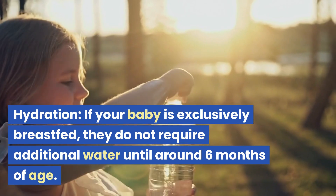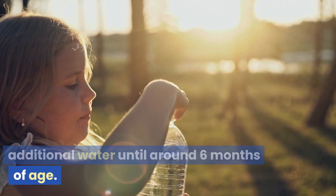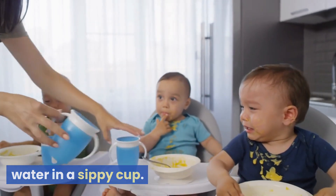Hydration. If your baby is exclusively breastfed, they do not require additional water until around 6 months of age. If formula-fed or after starting solid foods, you can offer small amounts of water in a sippy cup.